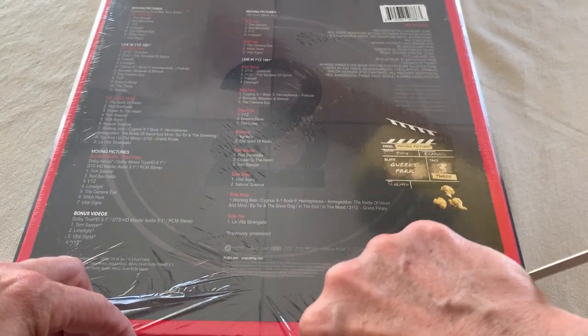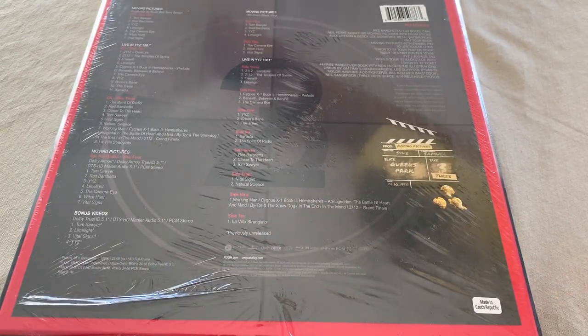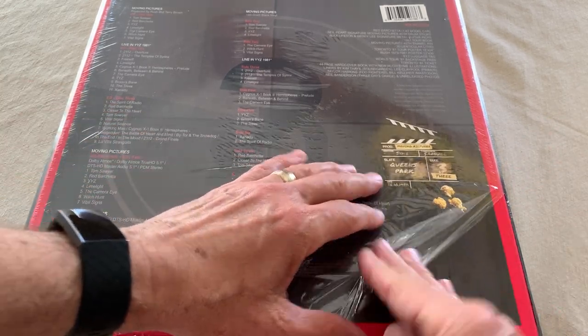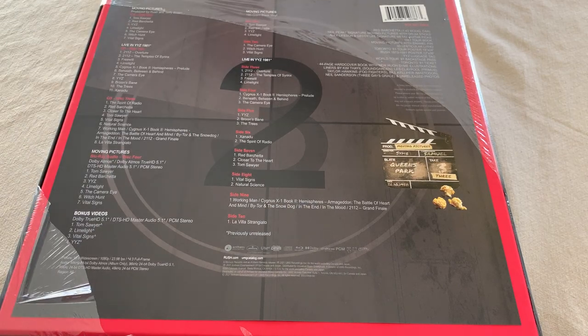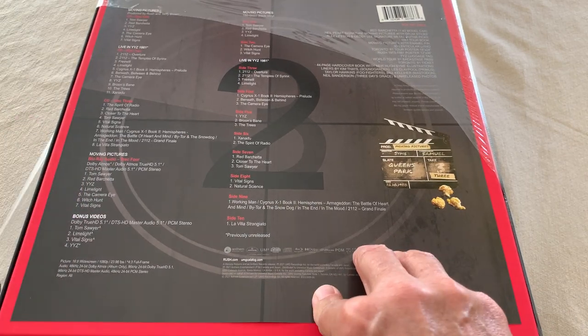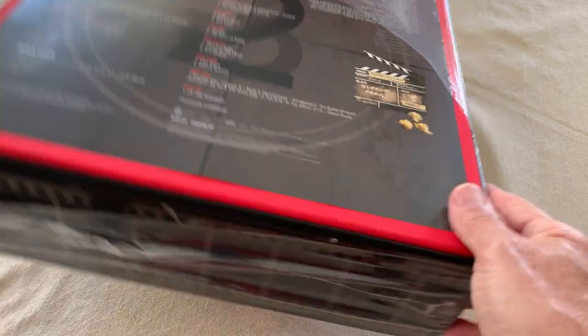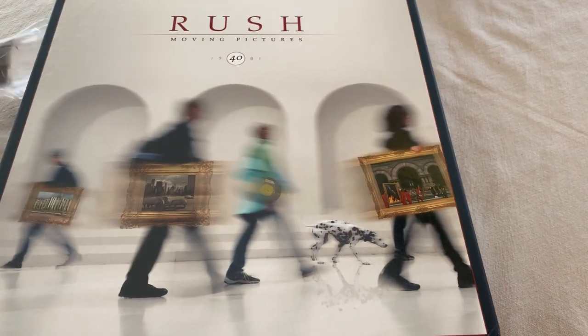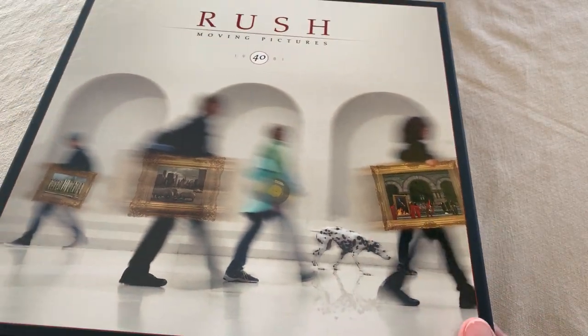I'm going to crack this open a little bit. I'm just going to open the box up and see what it looks like. You'll see what it's like on the sides — like Moving Pictures, get it. I'm so glad someone's going to win this because, look, who can afford these?